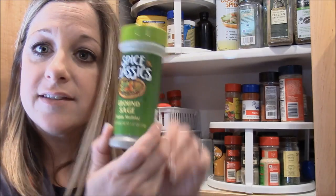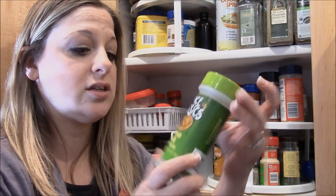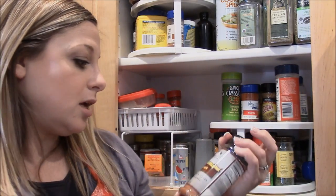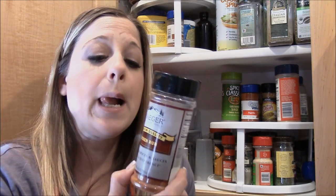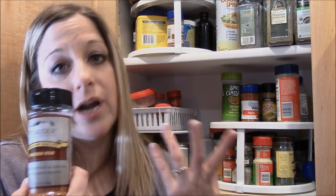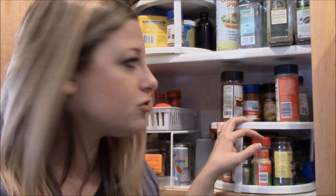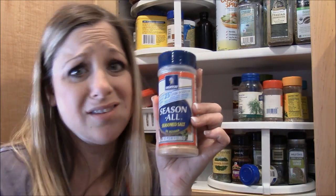Here's some ground sage — I use this a lot during the holidays and it's called for in my soups. And here's a chicken rub that Derek uses on whole chickens when he smokes them on his Traeger. It's really good if you want to smoke, grill, or bake a whole chicken. This is from Traeger — he gets it from a specialty store. And of course, season salt — I use that in everything.